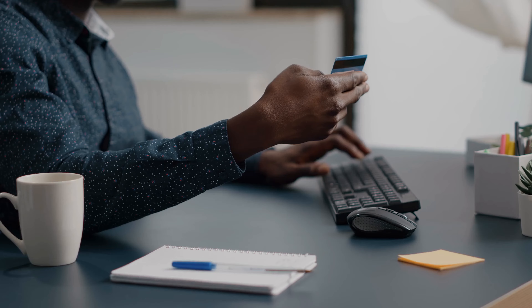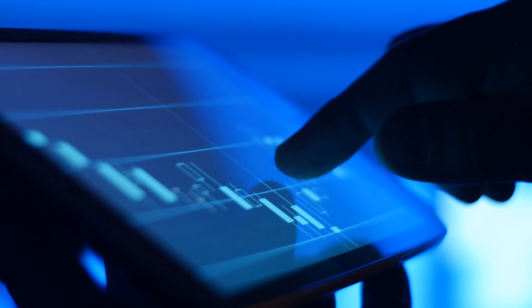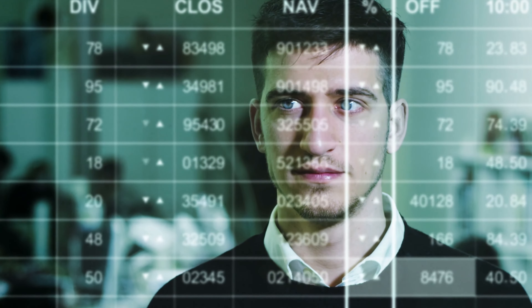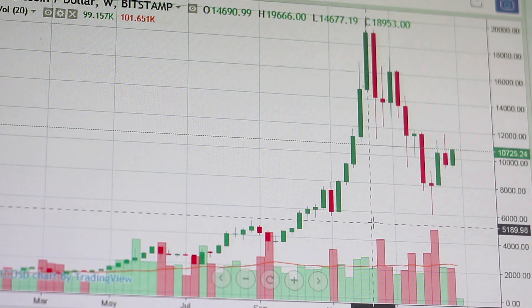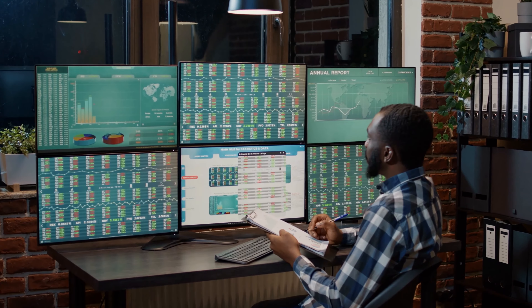Your next crucial step in optimizing your I-bond returns is also related to the timing of your purchases. You should only invest in I-bonds in April and October. These months mark the conclusion of the I-bond's variable interest rate term, the point at which a rate change will occur. We can forecast the subsequent interest rate with reasonable accuracy thanks to data on inflation over the last six months. This means that regardless of whether you invest in April or October, you will get the same interest rate for the whole first year. Buying in these months gives you a head start over anyone who waits until February or March.